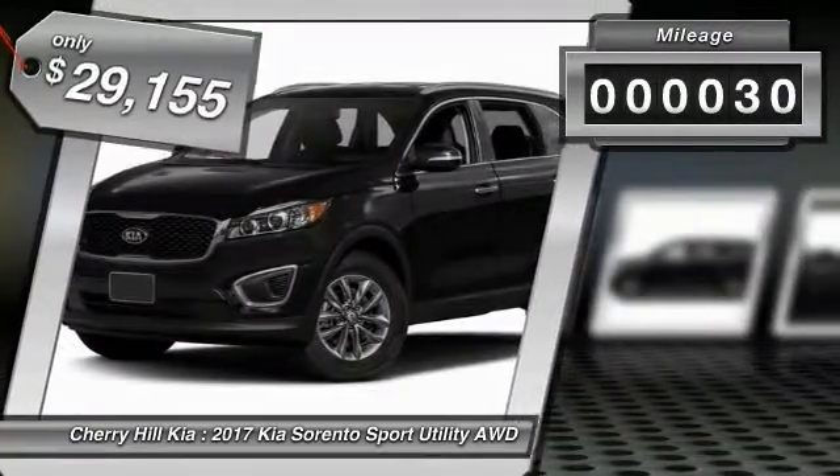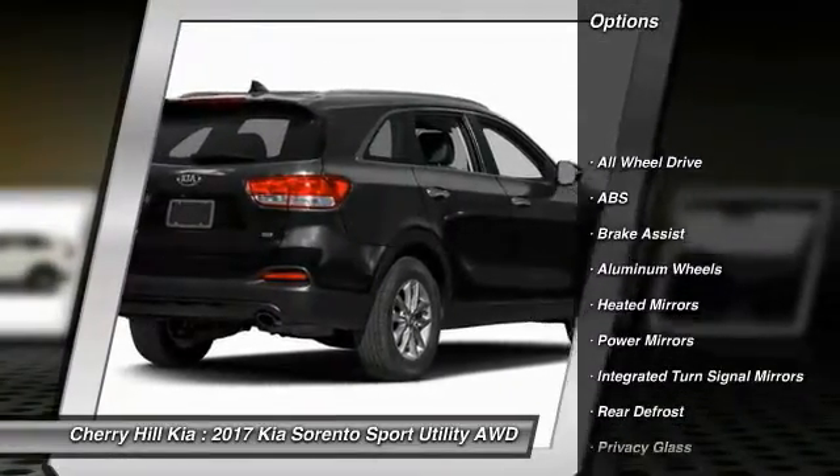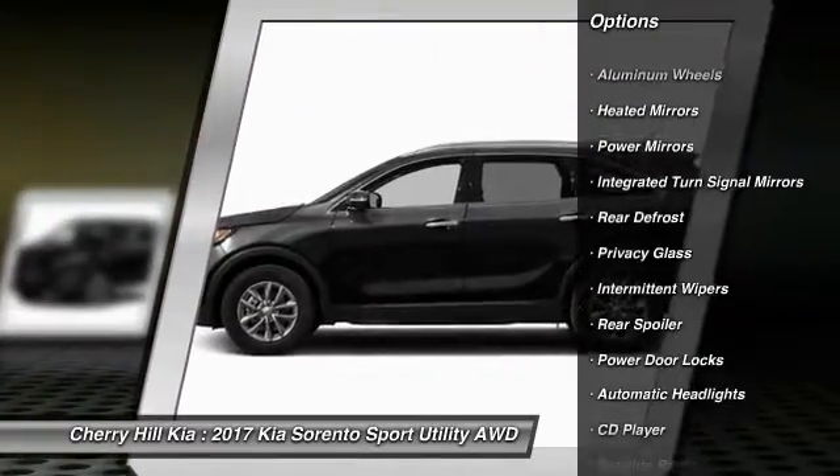This vehicle has less than 100 miles. Here are some of this vehicle's great options: anti-lock braking system, stability control, steering wheel audio controls, traction control.